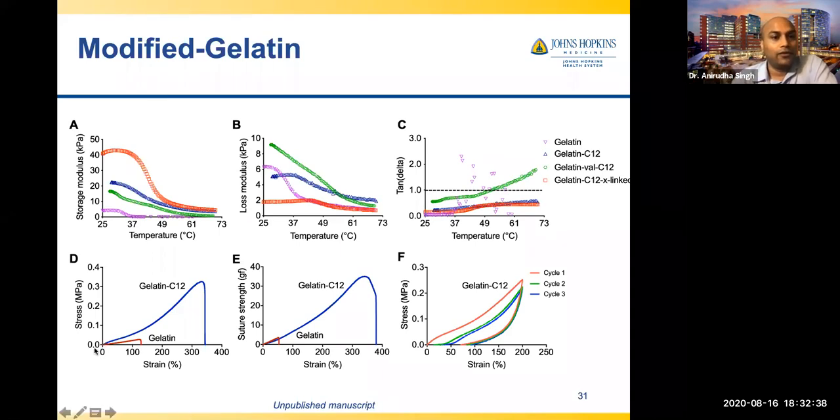We are able to create a gelatin-based material — a cheap, FDA-approved material for many purposes — that is more compliant and more stable. It can even be blown like a bubble gum balloon. This demonstrates the versatility of our aliphatic modification approach.